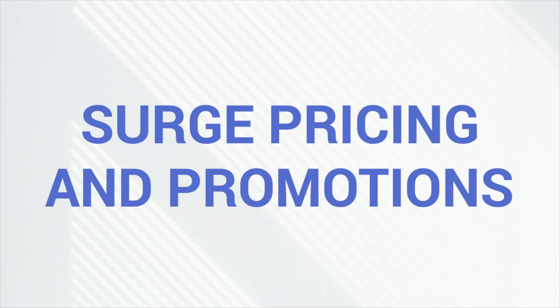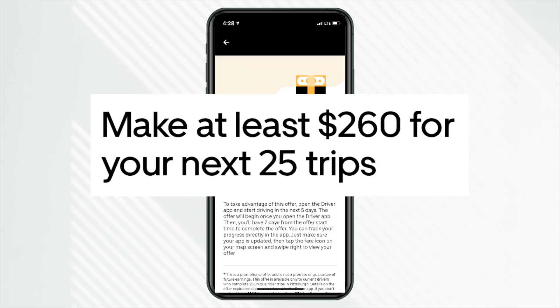Another big tip: keep in mind surge pricing and promotions. During this particular week that we made this video, there is a promotion with Uber Eats — if you deliver 25 rides within a week, you get a guaranteed $260. That's in my market of Pittsburgh, Pennsylvania, but keep in mind those promotions wherever you are.